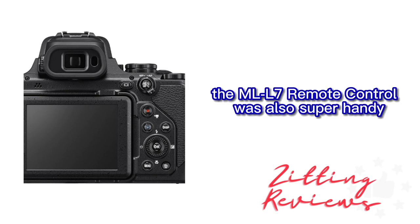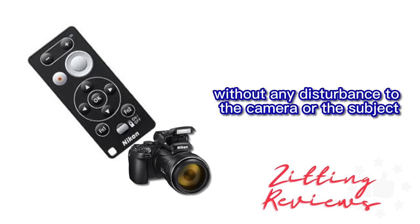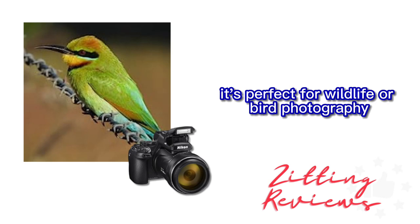The ML-L7 remote control was also super handy. I was capturing long-distance shots without any disturbance to the camera or the subject. It's perfect for wildlife or bird photography.